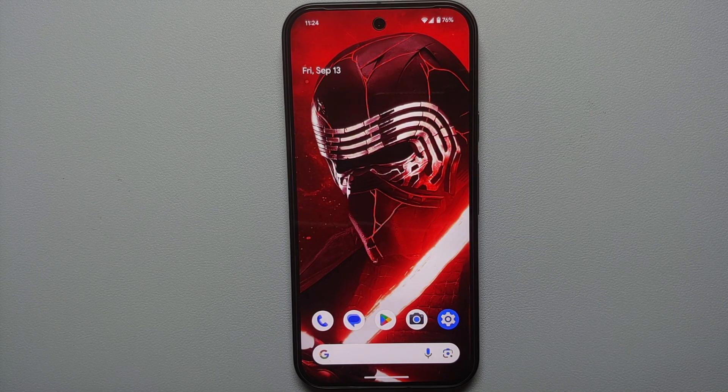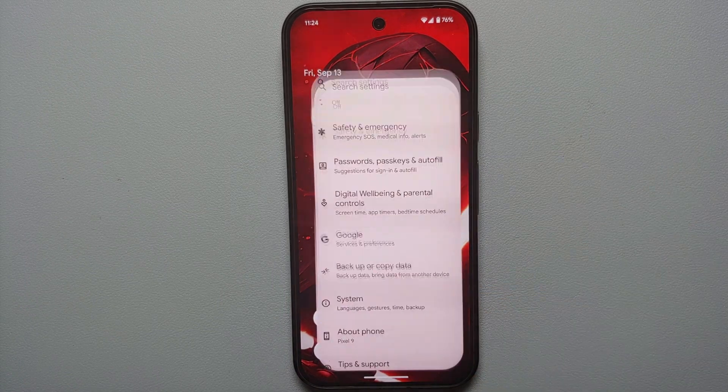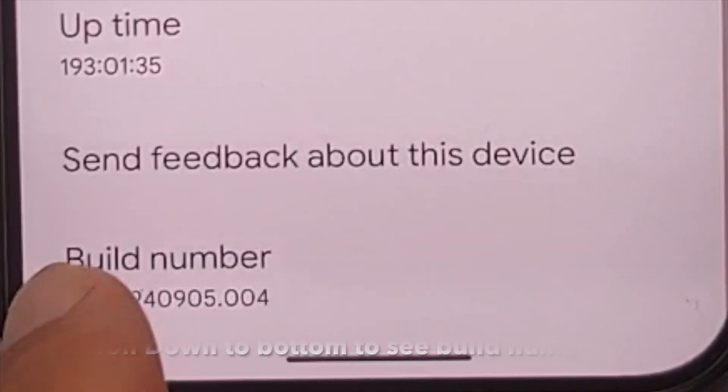Our final method of fixing delayed notifications on your Pixel 9 series is to disable Android Doze, which is the actual culprit behind delayed notifications on any Android device running Android 11 or above. Unfortunately, this requires access to a computer, and the downside is that you have to do it every time you reboot your device.